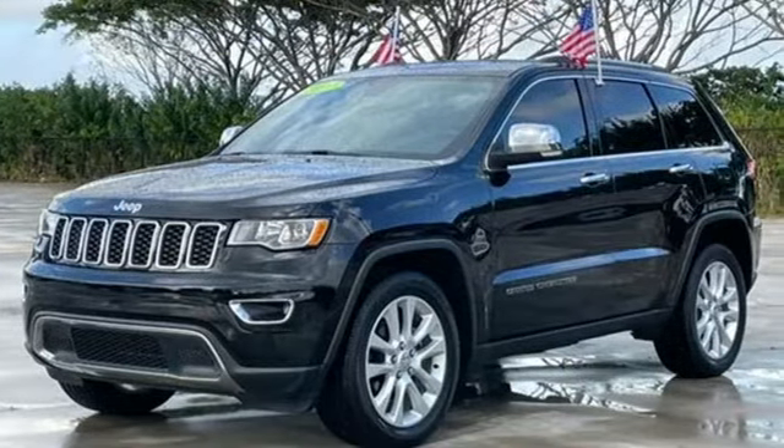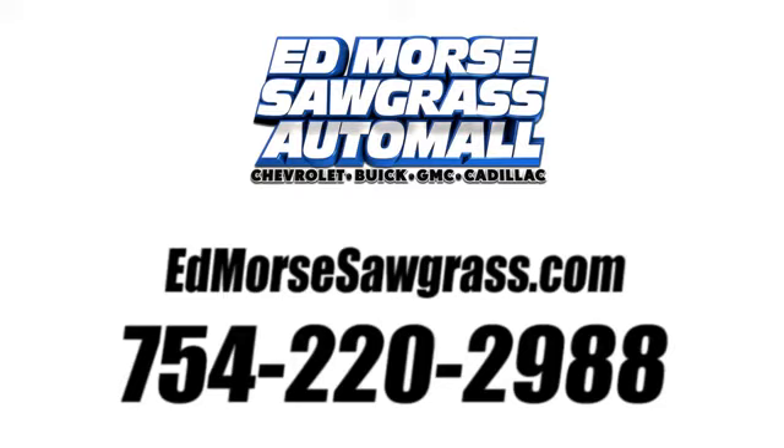Experience the Jeep life. See it for yourself when you take it for a test drive. Call us today at 754-220-2988. For value and for service, it's Ed Morse.